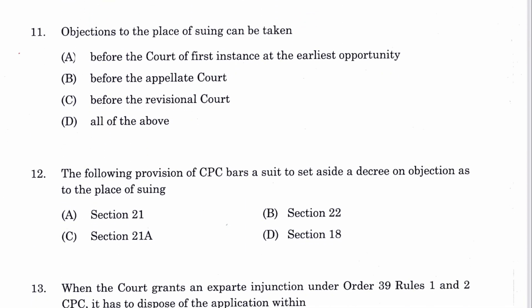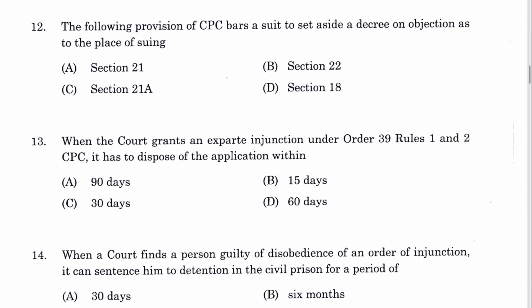Question 11: Objection to the place of suing can be taken at the first instance at the earliest opportunity. A is the answer, mentioned in Section 21 of CPC. Question 12: The provision of CPC that bars a suit to set aside a decree on objection as to place of suing is Section 21A. C is the answer.